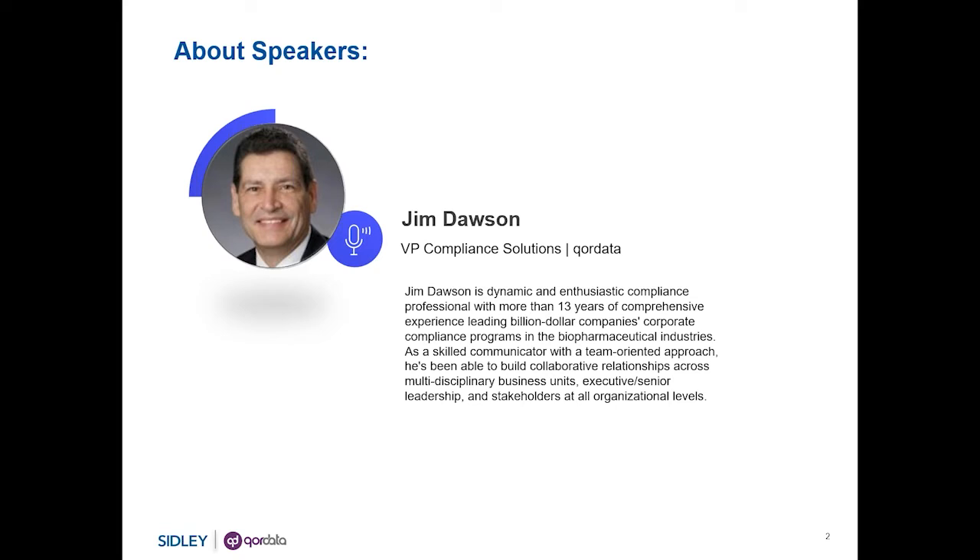All companies are required to do some level of monitoring, from large companies to small, those with a CIA and those that don't. The level and complexity of monitoring varies depending on each company's situation. The key is to monitor the right things the right way for the right reasons, making it as simple as possible while maintaining effectiveness.